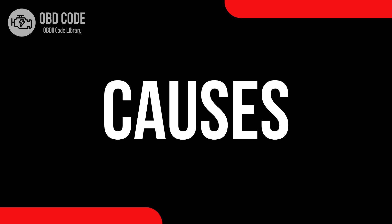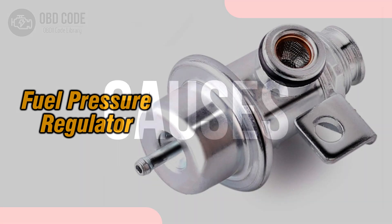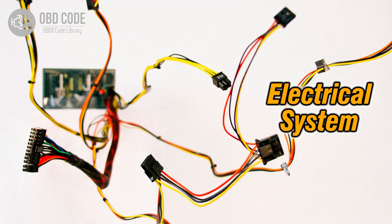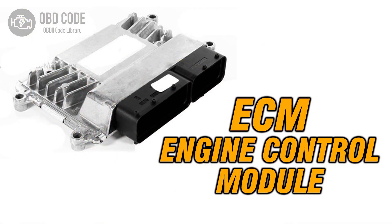Causes of the code P0091: 1. Faulty fuel pressure regulator. 2. Low voltage within the control circuit. 3. Problems with the engine control module, ECM.